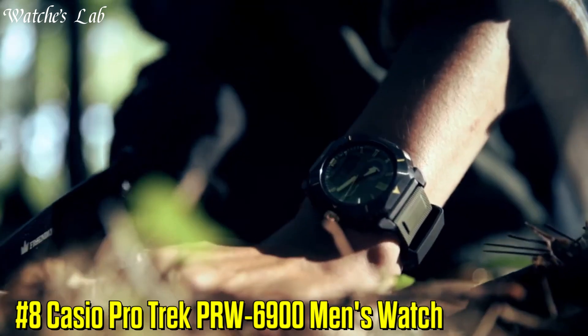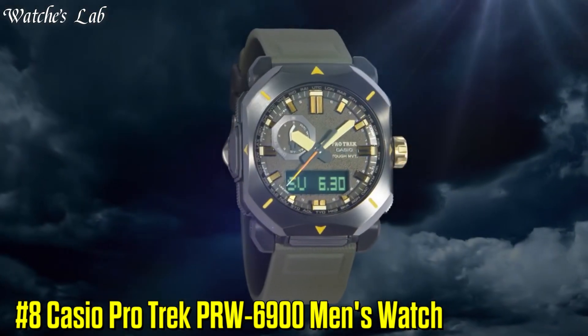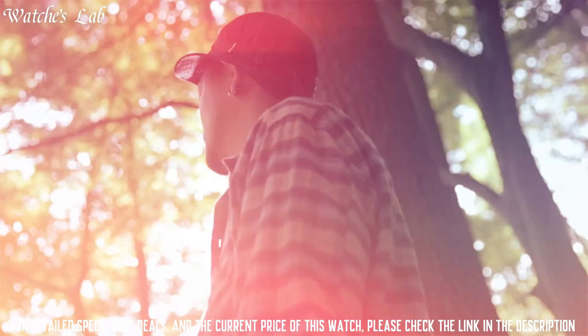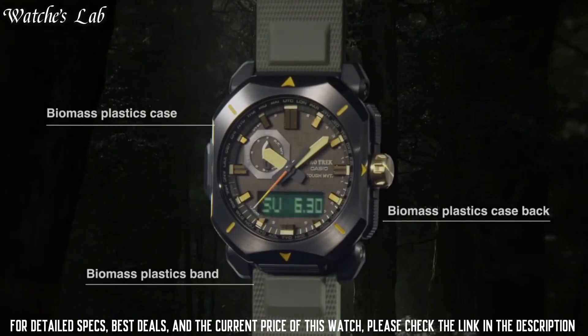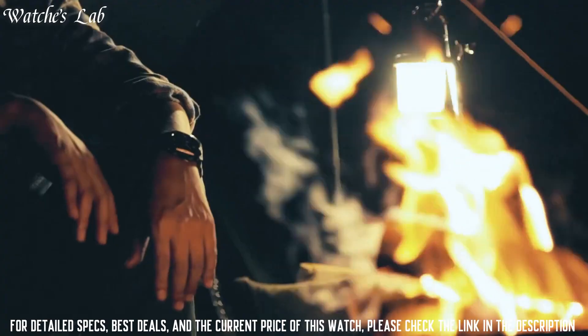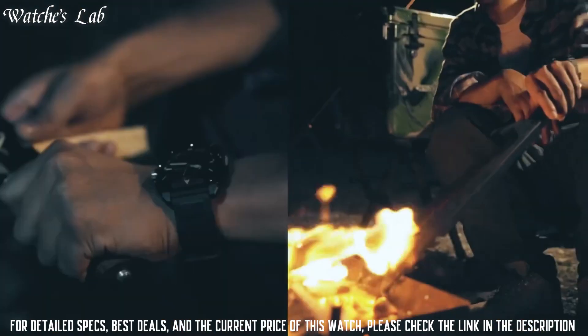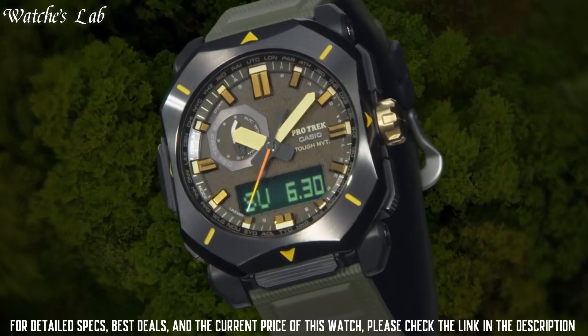Number 8: Casio ProTrek PRW-6900 Men's Watch. Display type analog-digital. This timepiece has mineral glass, synthetic leather band, band color brown, 100m water resistance. The watch is from the ProTrek Collection.